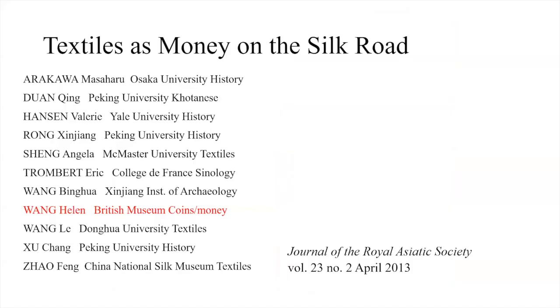I want to remind you about textiles as money. We have Helen in the audience today and she's done a lot of research on the use of textiles as money, published in the Journal of the Royal Asiatic Society in a special issue. The use of textiles as money historically is important and is not confined to China.